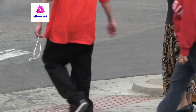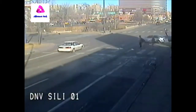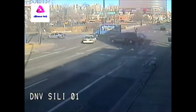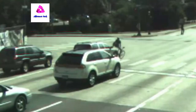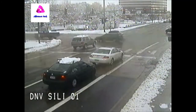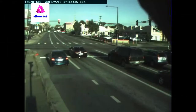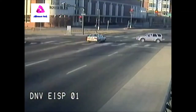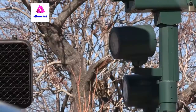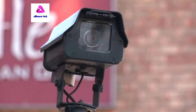As Denver becomes more pedestrian friendly, the need for photo red light enforcement is more apparent. We've seen people have to walk in front of oncoming traffic, and people actually get hit by vehicles trying to stop at the crosswalk. Just because you're stopping doesn't mean you're not breaking the law. Even when the light is red, some people go right through the intersection and get hit or hit someone. What the red light system really boils down to is pedestrian safety.